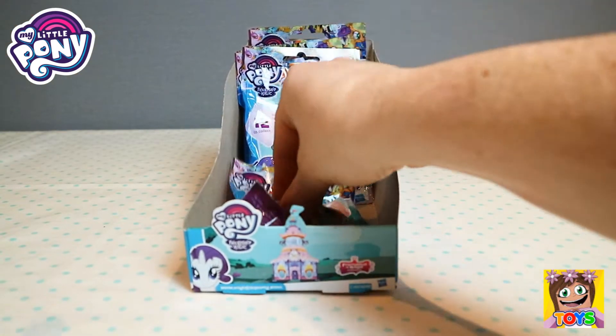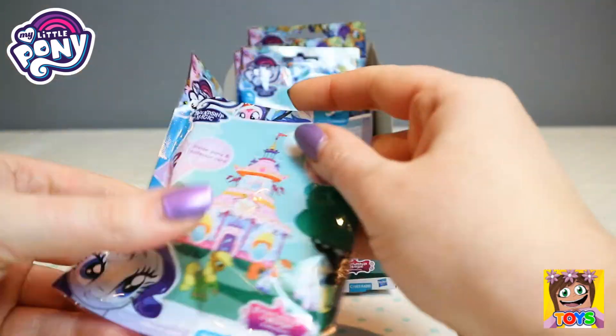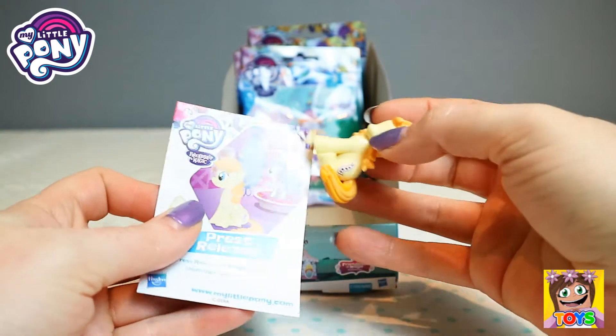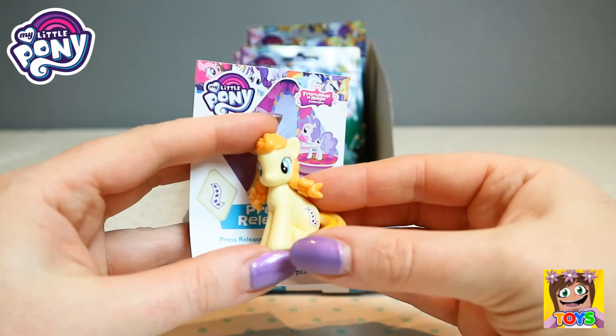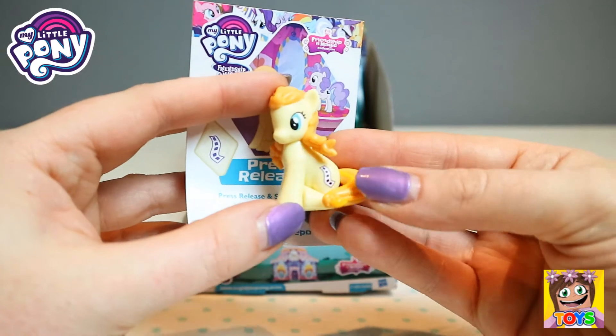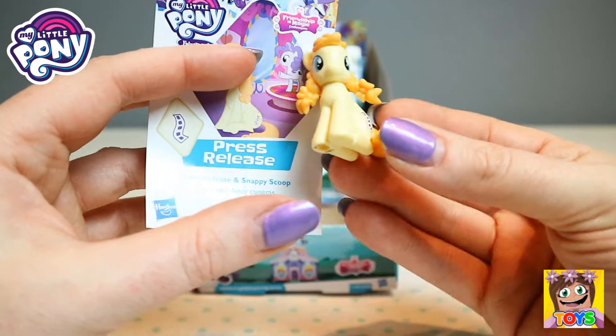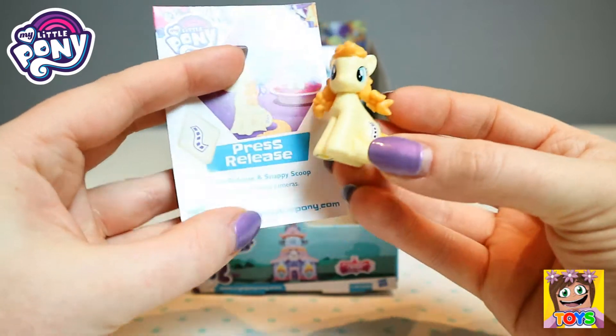Let's open up another one. We got Press Release again, this is our second dupe. Not to worry guys, but she's so pretty, I love it. Gorgeous, Press Release.